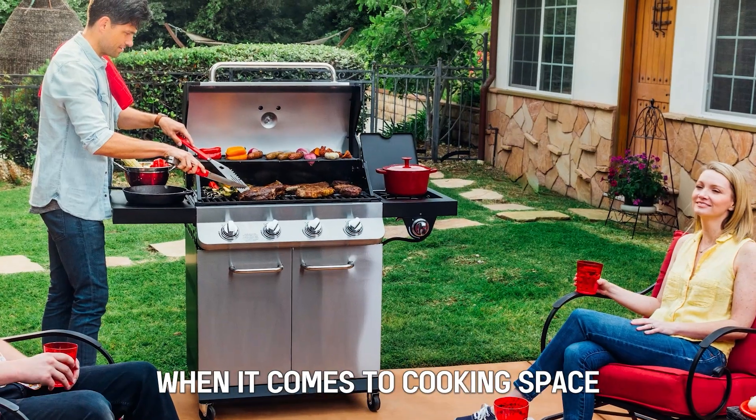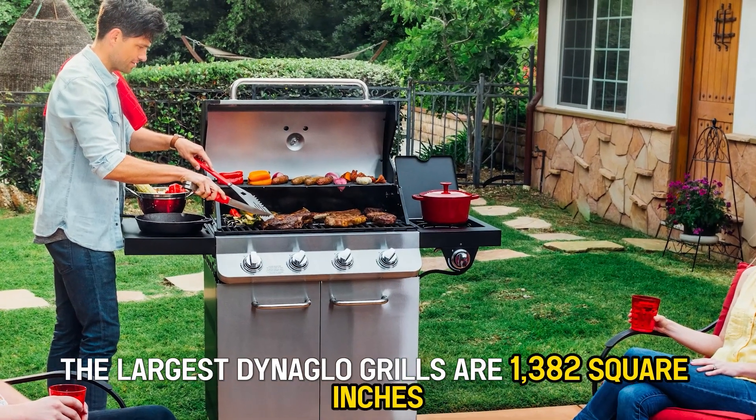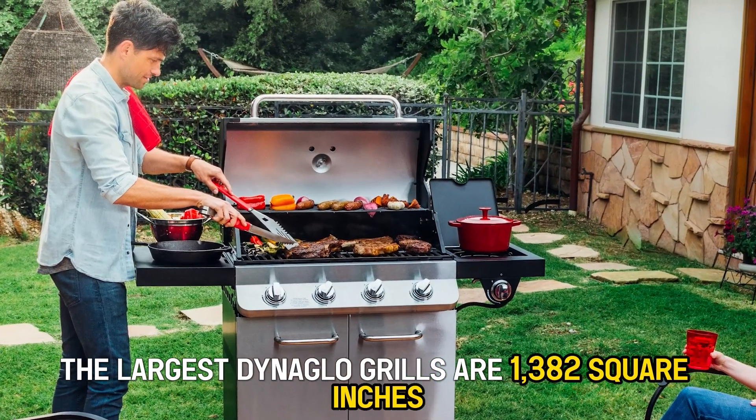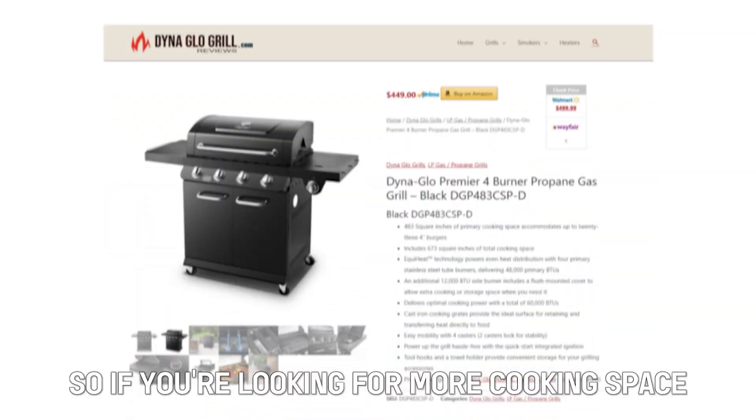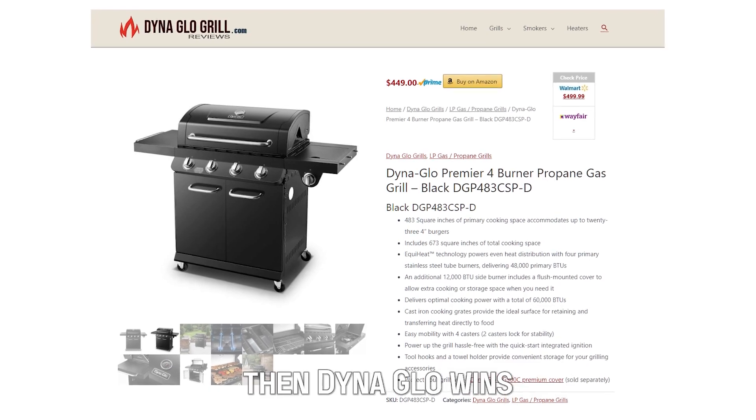Cooking Space: When it comes to cooking space, the largest Dyna-Glo grills are 1,382 square inches, while for Nexgrill, the largest grill is 732 square inches. So if you're looking for more cooking space, then Dyna-Glo wins.